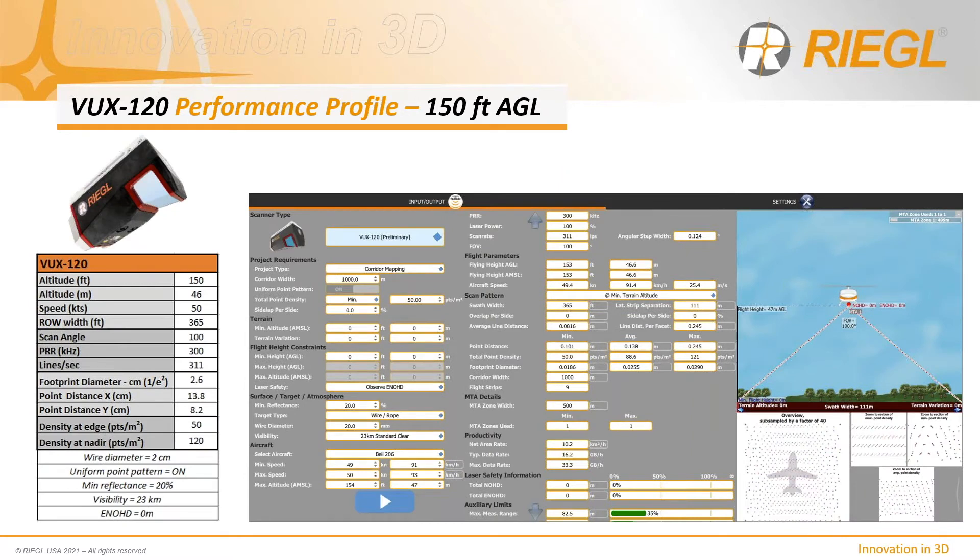The VUX-120, with its downlook field of view and much higher laser emission rate, is capable of 120 points per meter squared at the same 150-foot AGL and 50-knot flight profile. Looking at the scan pattern on the right, data is semi-regular at nadir but less so as scan lines diverge from nadir. For right-of-way work where the primary interest is in the asset immediately below the aircraft, this may not be a concern. However, it is important to be aware of about a 50% reduction in point density at the scan ends.